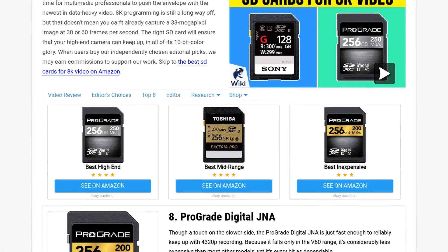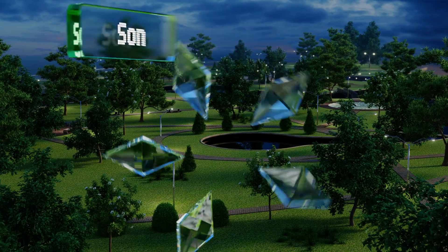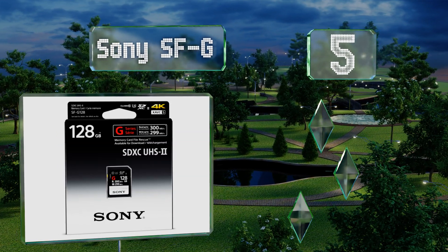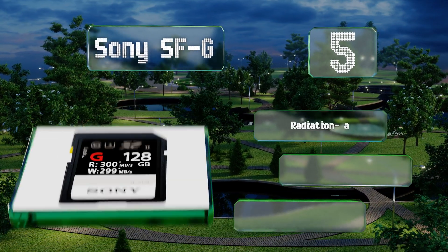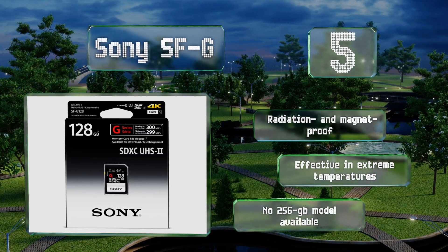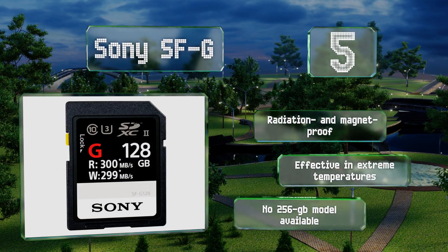At number five, when you put it under close scrutiny, the Sony SFG can remarkably just about live up to its 300 megabyte per second claims given the right hardware environment. It achieves such industry-leading speeds by taking advantage of the UHS-2 bus standard. This one is radiation and magnet proof and effective in extreme temperatures, but there is no 256 gigabyte model available.